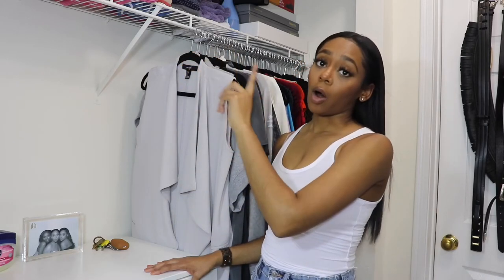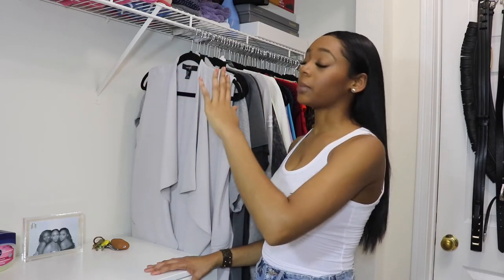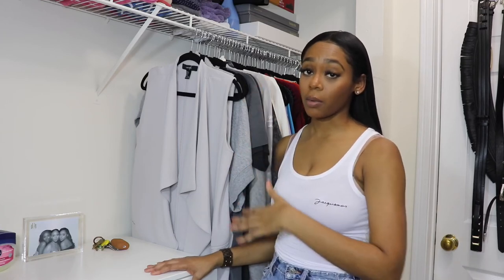Up here I put all of my linen because I don't have a linen closet. So I just fold it up neatly in the same direction and everything to make sure it looks as symmetrical and neat as possible, since you have to come into my actual closet to get it.